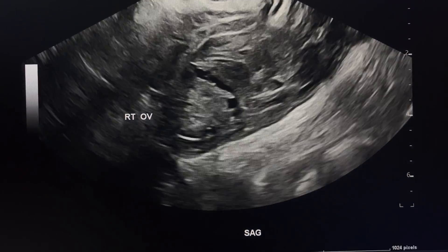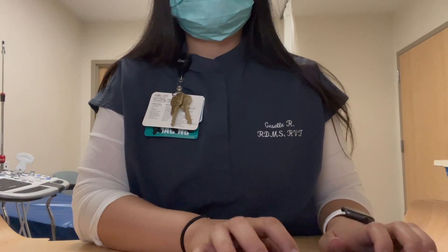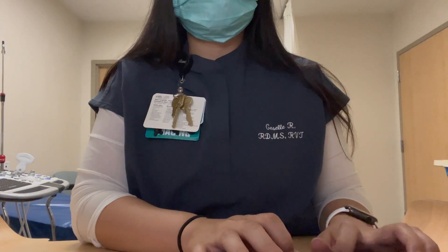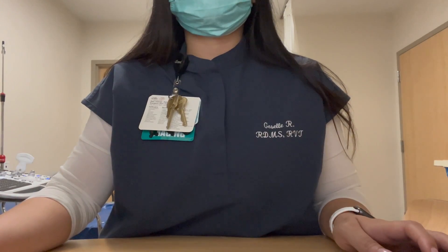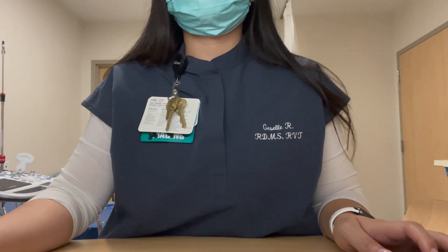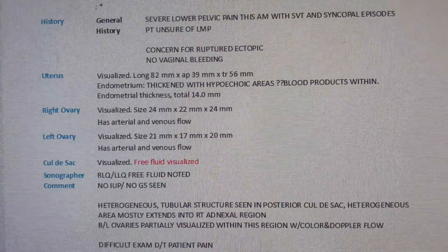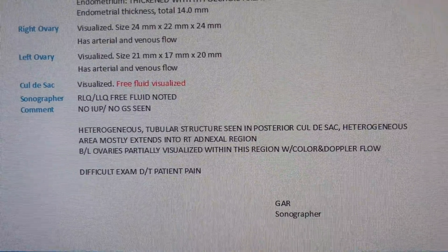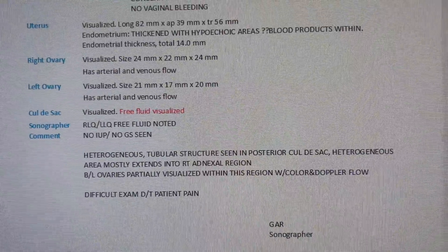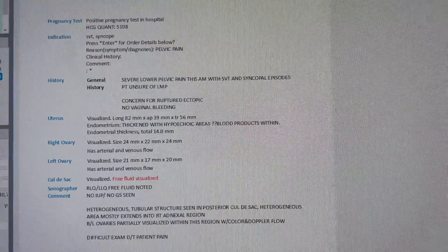The doctor is there to look at the images and diagnose the patient from our findings, our tech report, and their overall knowledge. So it's important we give accurate information and get all the patient history we can. We are depended on by the doctors and are usually referred to as the doctor's eyes — if we don't see it, they don't see it. They ask us questions and depend on our images to help diagnose patients. So when you hear ultrasound is easy and one of the least stressful jobs, think again.